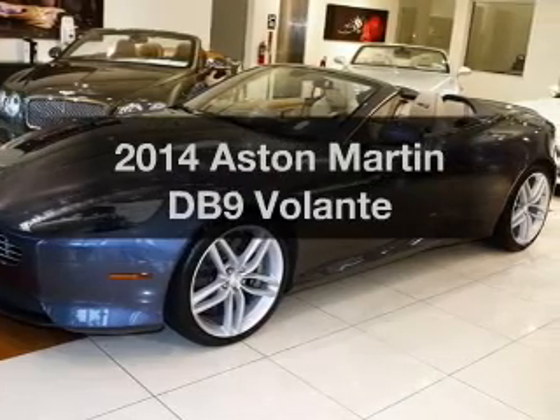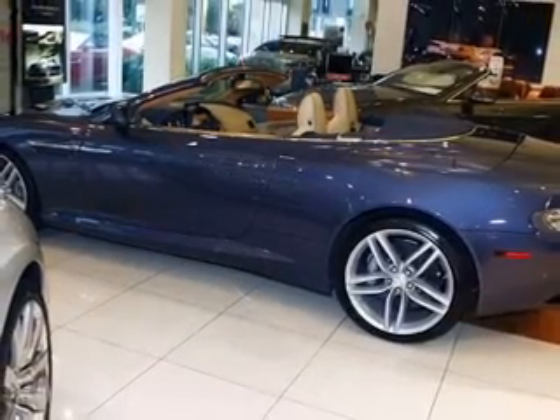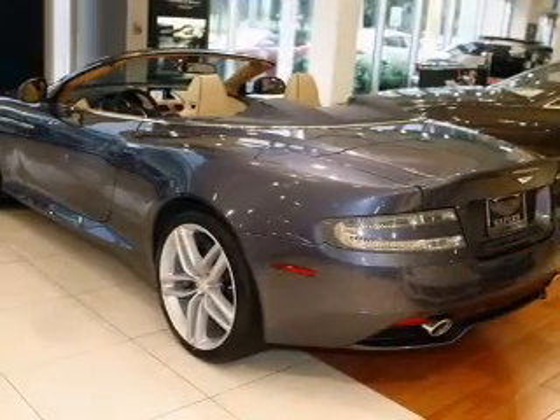Everything you need under one roof with this great vehicle. With a powerful 12-cylinder engine, the powertrain includes rear-wheel drive, driven by a 6-speed automatic transmission.